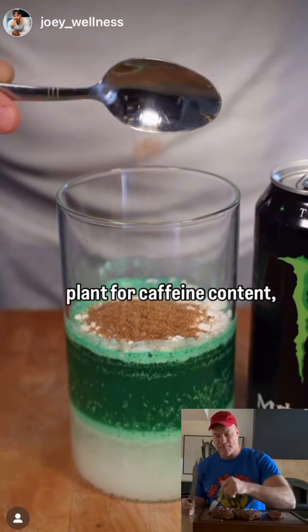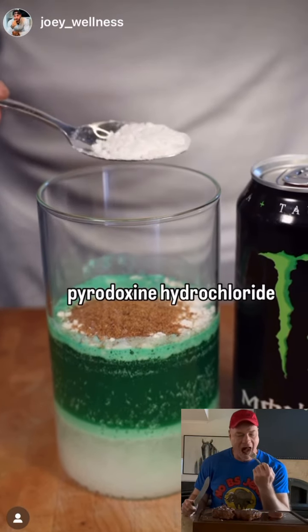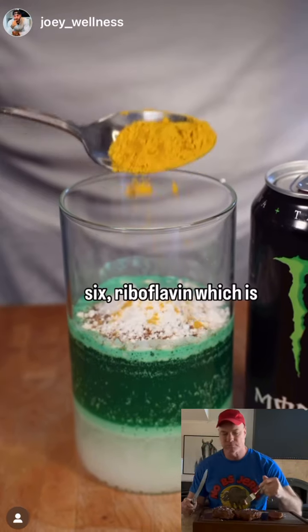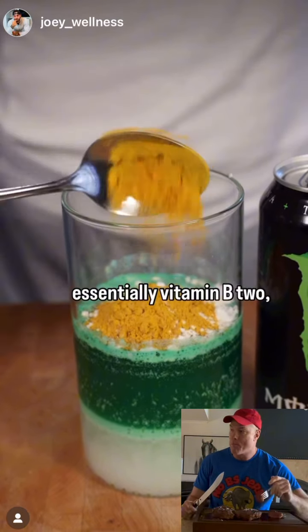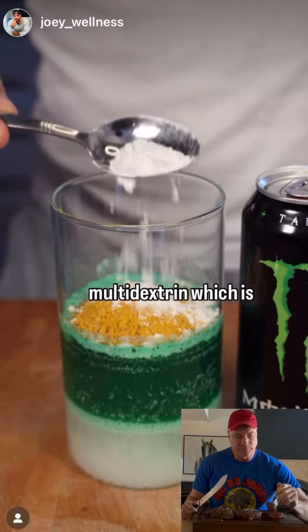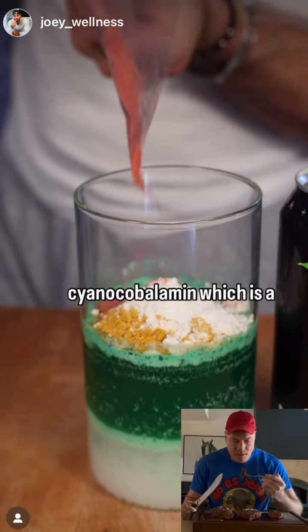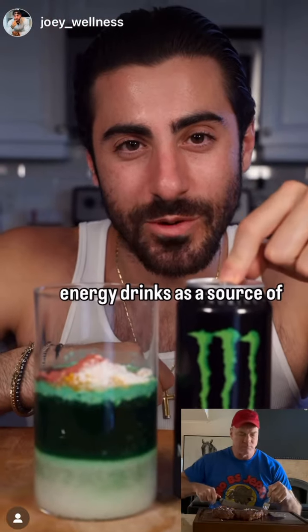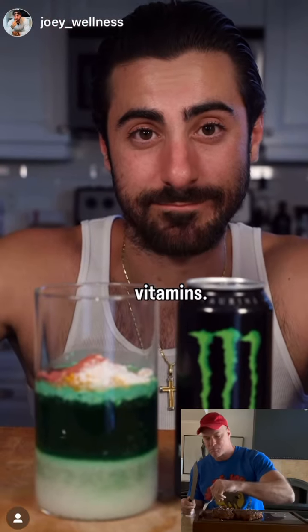Pyridoxine hydrochloride which is a form of vitamin B6, riboflavin which is essentially vitamin B2, maltodextrin which is essentially corn sugar, and cyanocobalamin which is a form of vitamin B12. I'm not sure I would go to energy drinks as a source of vitamins.